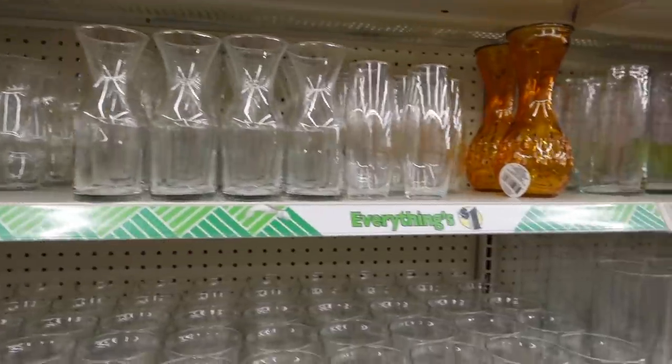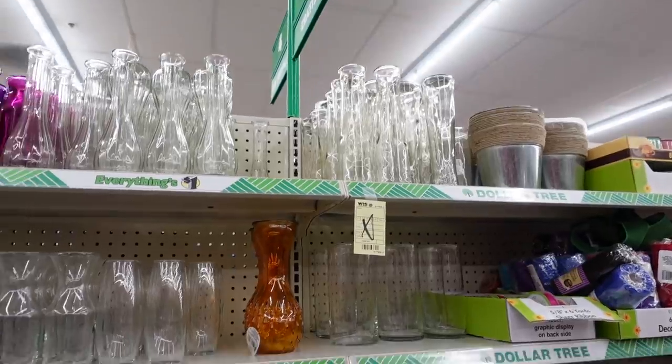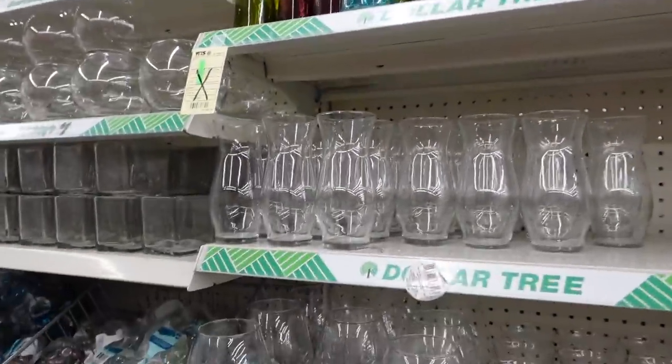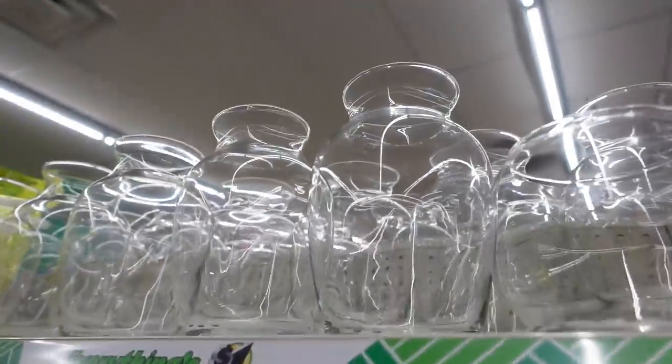We're going to do a DIY project at the end of this video, so please just hang tight for that. I'm picking up a couple of vases. They have so many here, guys. These are like cheaper than the thrift store. I'm going to grab this one.